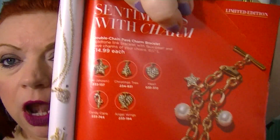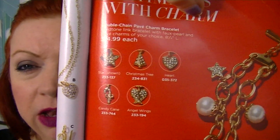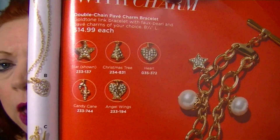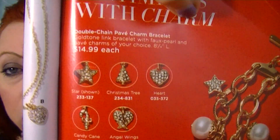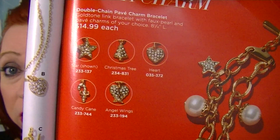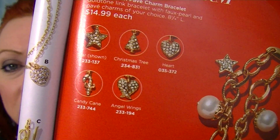The bracelet also comes in a heart, a Christmas tree, a candy cane, and angel wings. I think I'm going to pick it up in the angel wings because I have an angel wings necklace from Avon from about two years ago — I think it will look cute together. And the heart or angel wings are something you can wear any time of year.